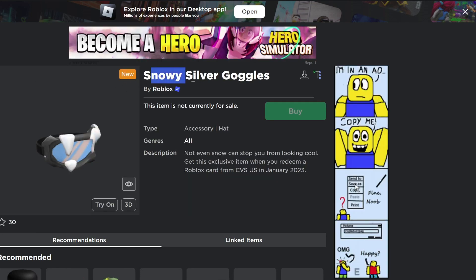To get the snowy silver goggles, you will have to redeem a Roblox card from CVS US. This item also looks pretty fire.